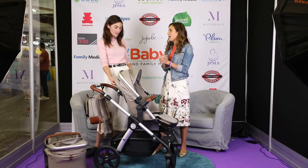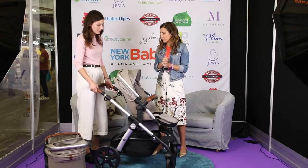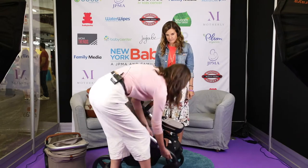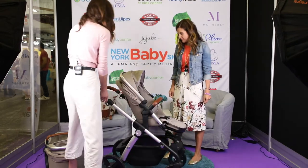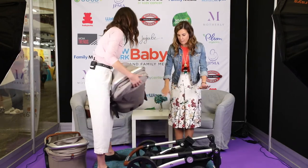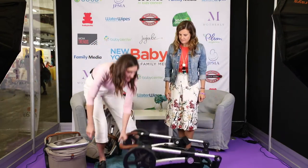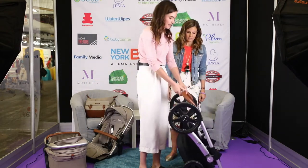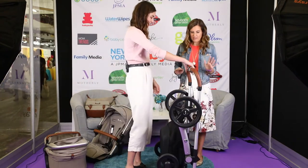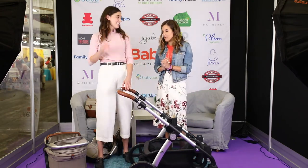Now let's talk about the fold — when you're going to fly or getting this into your car. It does collapse with the main seat on it. What I like to do is lock the wheels first for safety, and then you just collapse it like this. That was pretty fast and painless. You can pick it up and toss it in the car, or it stands on its own. The wheels pop off really easily if you'd like to take them off. And to unfold, just do this — very seamless.